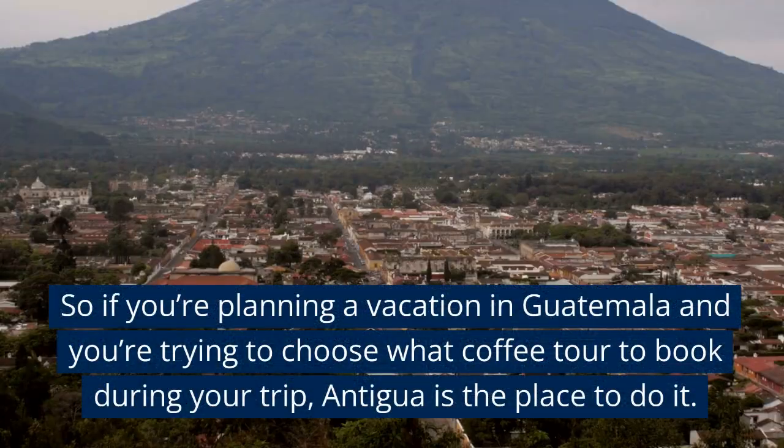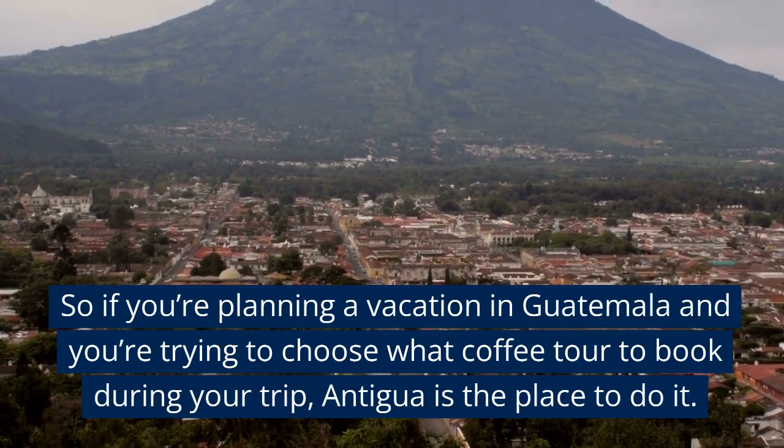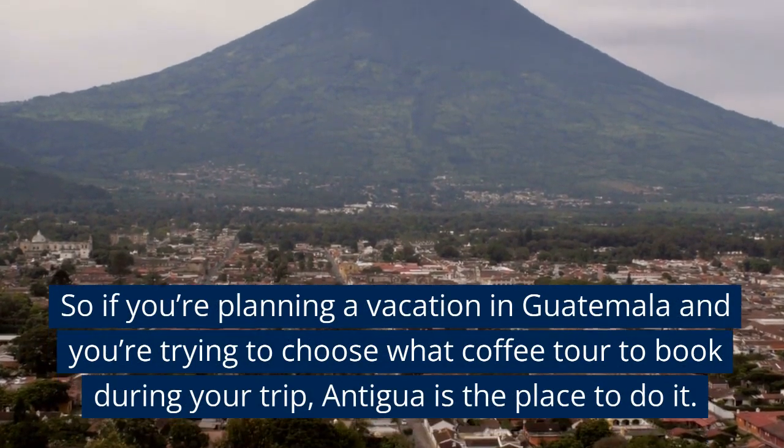So if you're planning a vacation in Guatemala and you're trying to choose what coffee tour to book during your trip, Antigua is the place to do it.